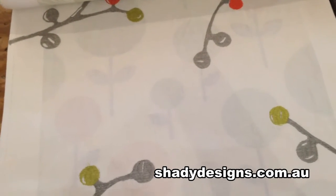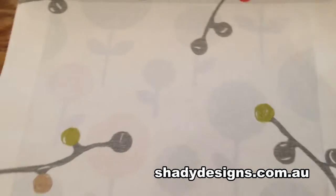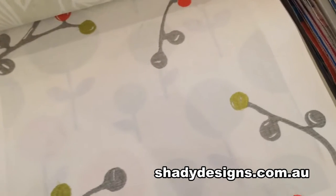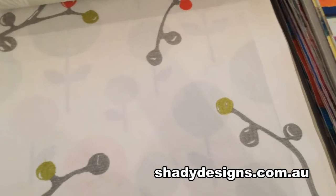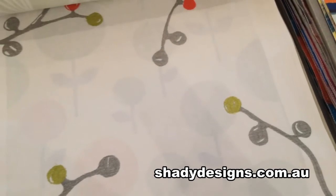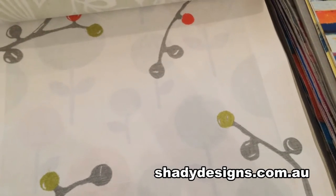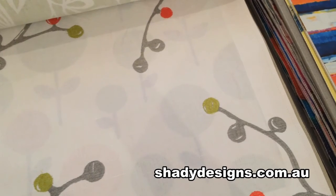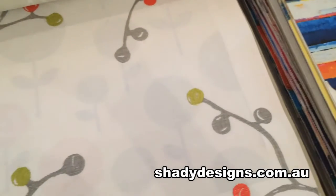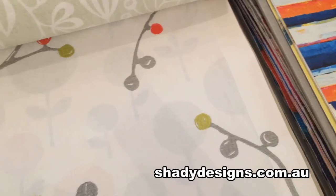That's my top five list — I hope you love them as much as we do! If you want more details or little sample cuttings, we can certainly send them to you. Press the contact us section of our website at www.shadydesigns.com.au. If you want to come in and meet us in person and check out these fabrics in real life, that'll be the best — you can do that by booking an appointment here with us at Shady Designs.